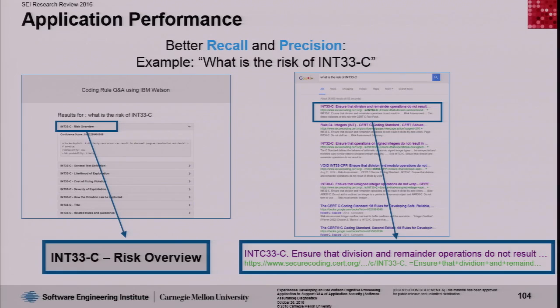For simplicity, we asked: what's the risk of a particular event happening in N33C? N33 is a particular rule for doing analysis. In the Watson case on the left, it picked out the specific relevant sentences about risk from N33. Google figured out the answer was in N33 as well — all these documents are on the web — but it also returned results about division, multiplication, and a variety of other documents. The two key measures are recall — did you pick the right collection of documents — and precision — did you order them from most to least interesting? In our limited test case, we had both better recall and precision.